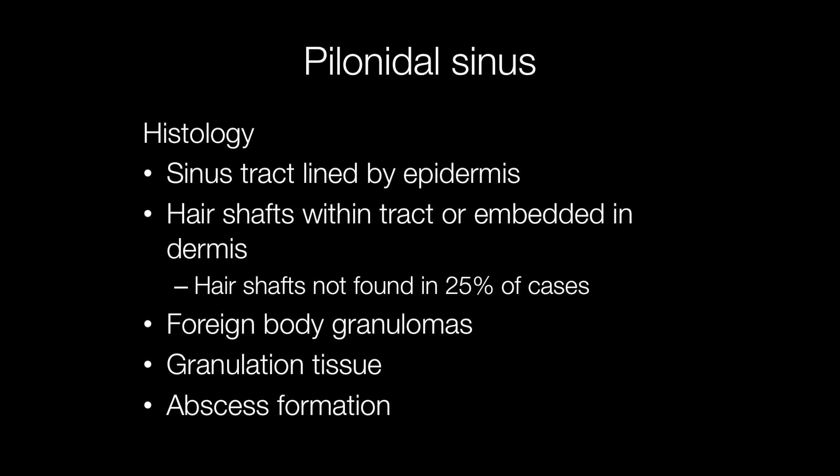Other features seen include a foreign body granulomatous response to the hair shafts, granulation tissue formation, and abscess formation.